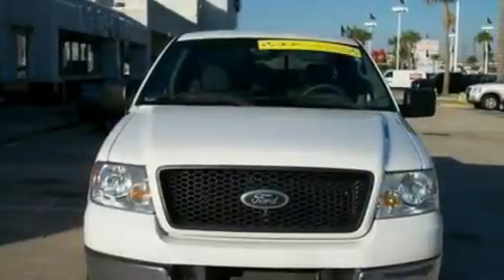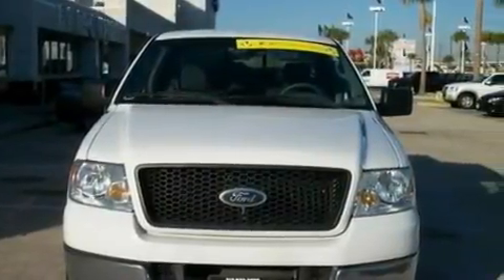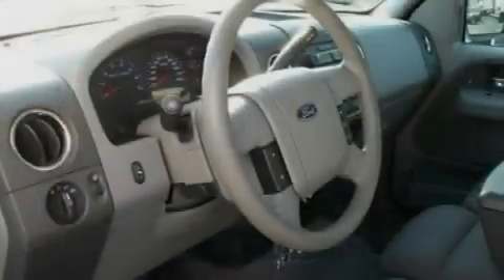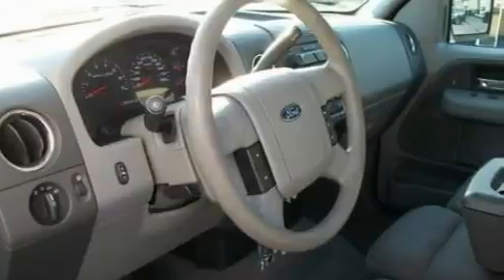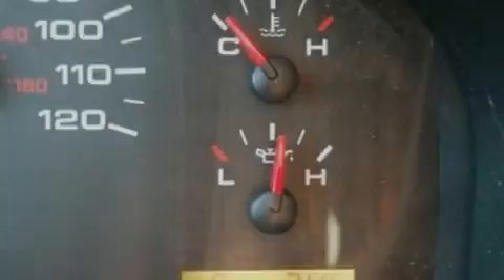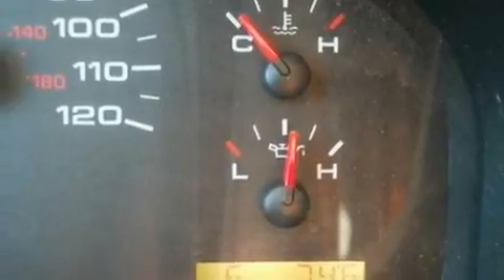Its top features include a keyless entry system, a four-speaker stereo system, a CD player, a double wishbone independent front suspension, 17-inch wheels, an engine immobilizer theft deterrent system, a passenger side vanity mirror, an anti-lock braking system, 12-volt power outlets, and this vehicle has fewer than 40,000 miles on the odometer.